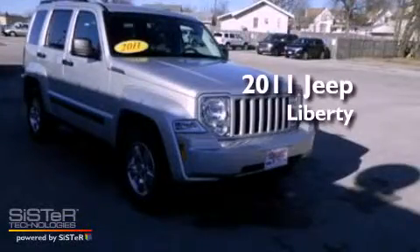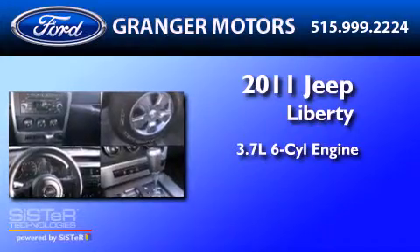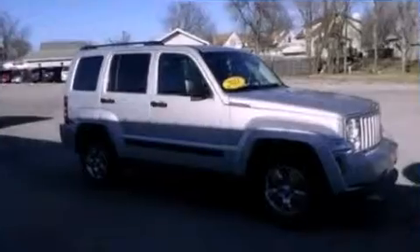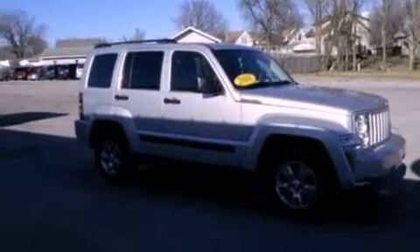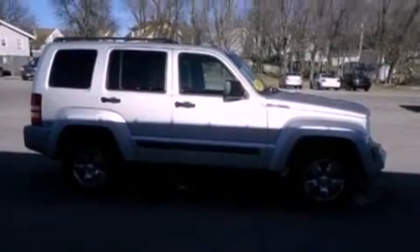This is a 2011 Jeep Liberty. It features a 3.7-liter six-cylinder engine and a four-speed automatic transmission. Its top features include a double wishbone independent front suspension, a low-tire pressure indicator, and traction control and stability control systems.